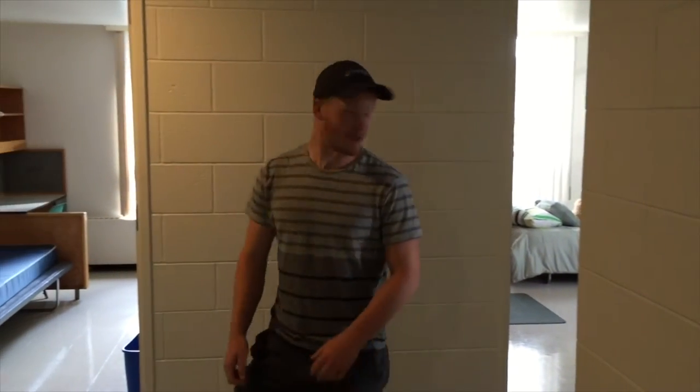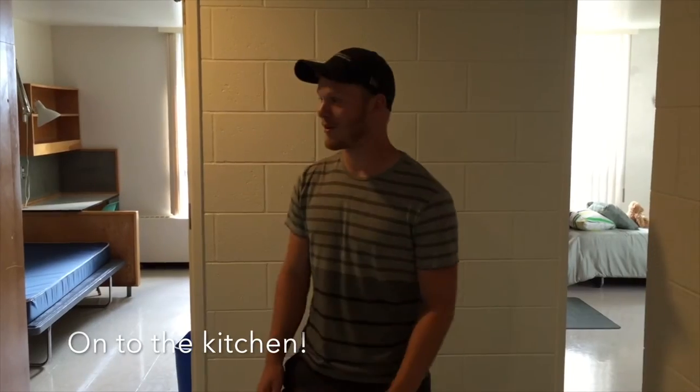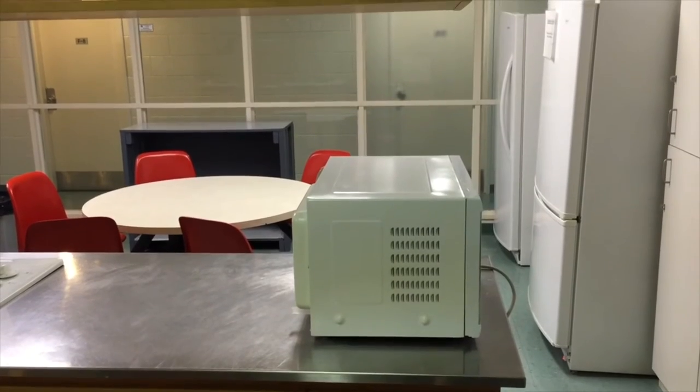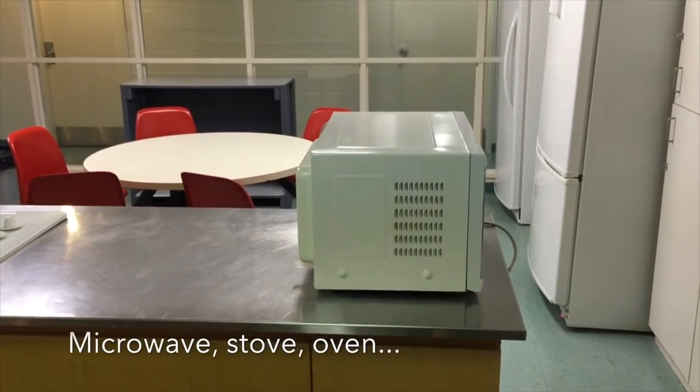I hope you guys enjoyed seeing the rooms. Now let's go check out my favorite spot: the kitchen. Huntington has two floors. Each floor is divided into two sections and each section has their own kitchen and corner room. The kitchen here comes with everything you need — you've got a microwave,